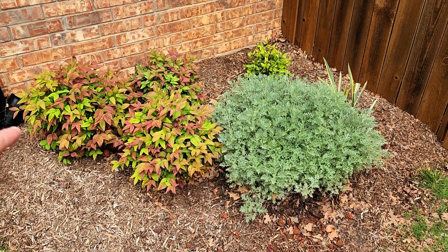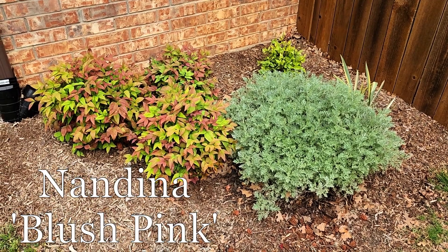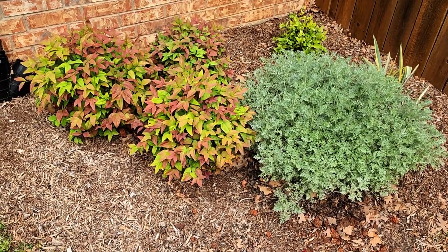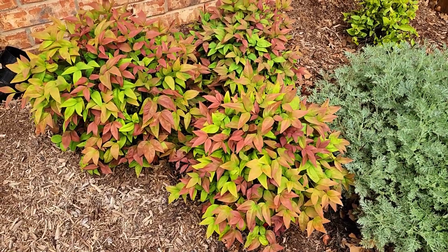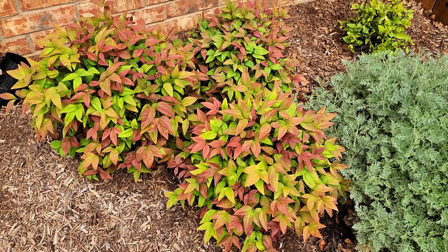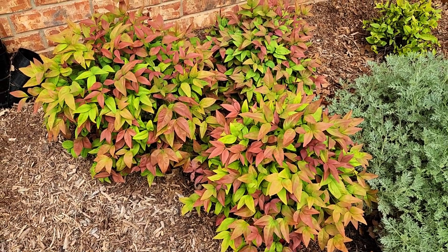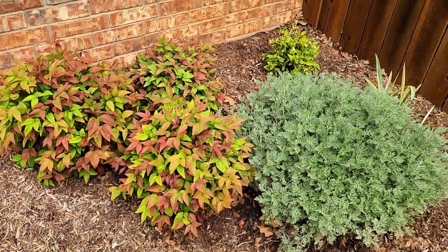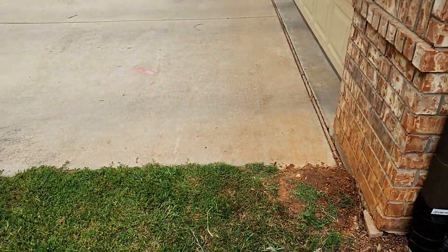Here in the front yard I wanted to point out these nandinas on the left — those are blush pink nandinas from the Southern Living Plant Collection and they are absolutely stunning. They have so much pop of color for something that's evergreen. You'd think it would be one consistent leaf color, but this thing is just such a spectrum of colors — super eye-catching in the beds.